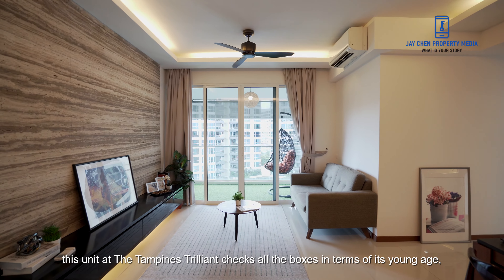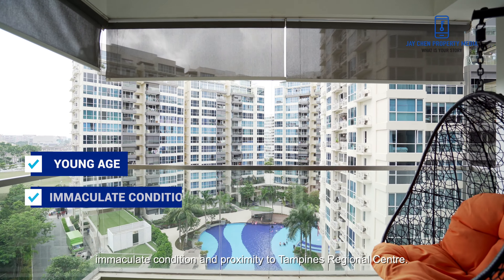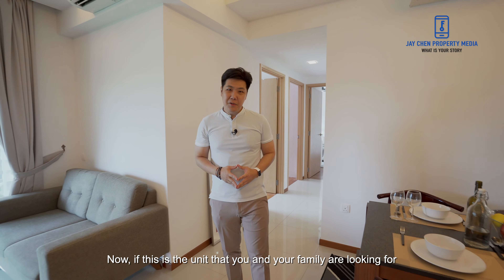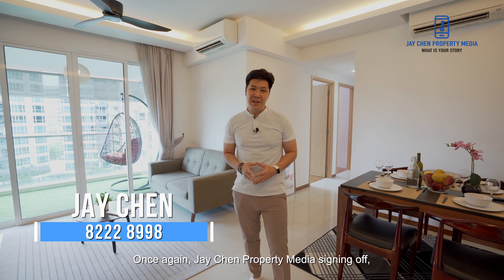In conclusion, this unit at the Tampines Trilliant checks all the boxes in terms of its young age, immaculate condition and proximity to the Tampines Regional Centre. We have come to the end of the home tour. If this is the unit that you and your family are looking for, contact me at the number below — I'll be happy to show you more. Jay Chen Property Media signing off. See you in my next video. Cheers.